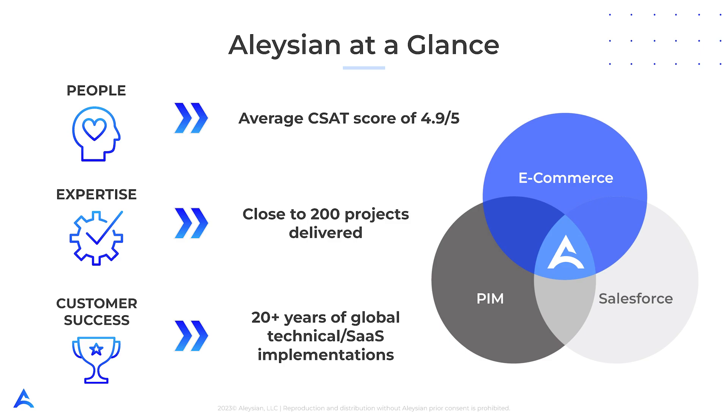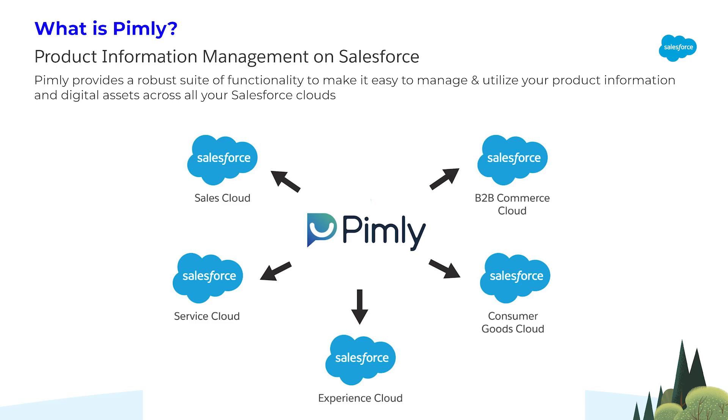We are also proud to say we led the first implementation of Pimly. Pimly is the first fully Salesforce native product information management solution that creates a home for crucial product information inside Salesforce. With Pimly, businesses can easily manage and utilize product data and digital assets across their Salesforce clouds and avoid the data silos that come with traditional PIMs.